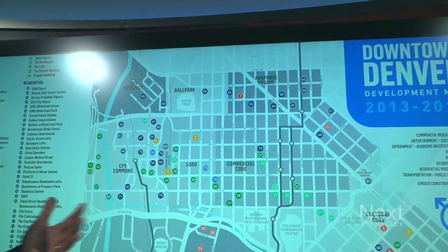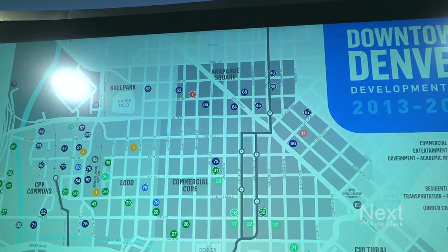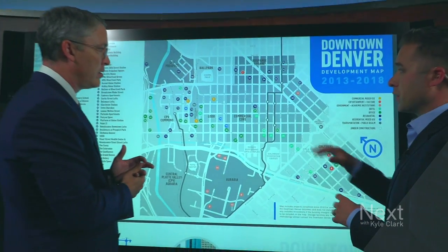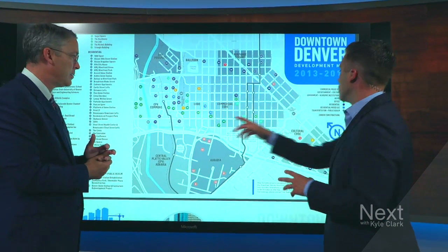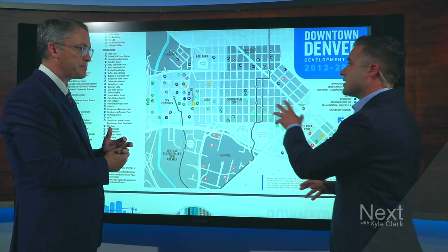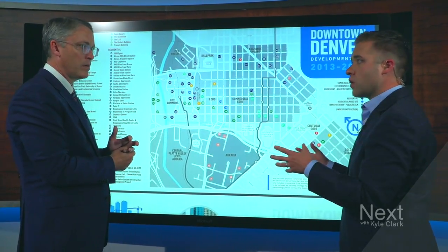We've seen a tripling of residential population in downtown since the year 2000. To give people some idea of what we're looking at here, the blue dots are your residential, lighter blue is your mixed-use, green are your offices, and this lighter green here — hotels. So you begin to see how the development clusters over time.